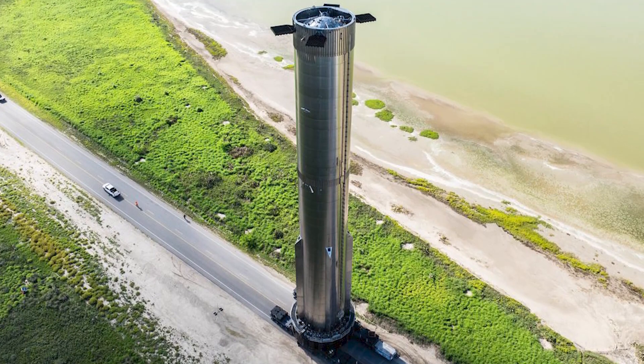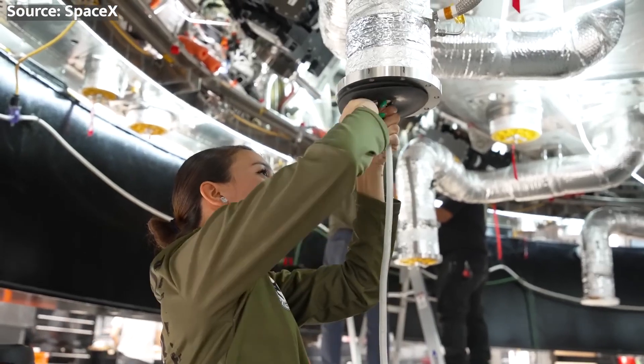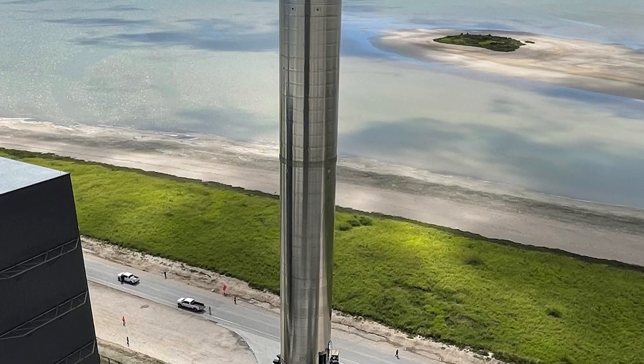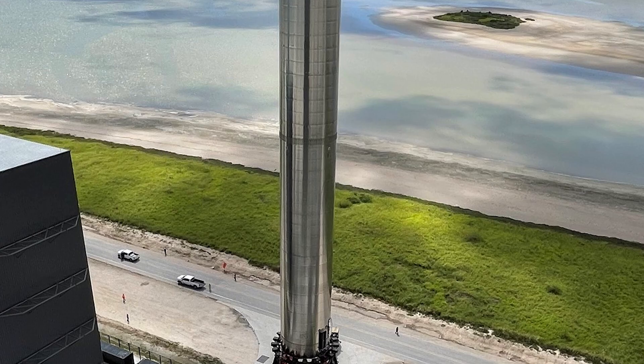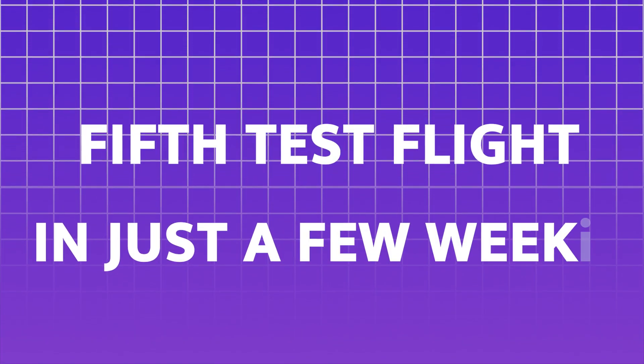So what's the buzz about? SpaceX is gearing up for their fifth test flight of the Starship Super Heavy booster, and it's going to be epic. The booster is making its grand entrance onto the launch pad. This fifth test flight may take place in just a few weeks.